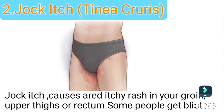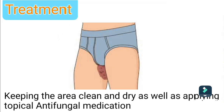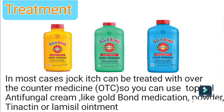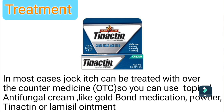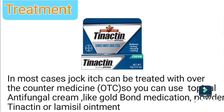Type 2: Jock itch. Jock itch causes a red, itchy rash in your groin, upper thigh, or rectum. Some people get blisters. Treatment includes keeping the area clean and dry, as well as applying topical antifungal medication. In most cases, jock itch can be treated with over-the-counter medicine. You can use a topical antifungal cream like Gold Bond medication, powder, Tinactin, or Lamisil ointment.